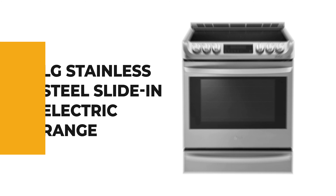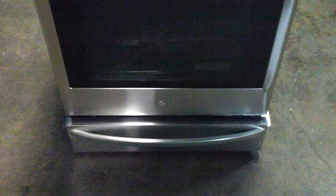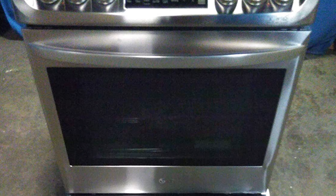The last product on our list is the best out of all we've reviewed. Number 1: the LG Stainless Steel Slide-in Electric Range. Have you noticed the slide-in electric range getting more well-known step by step? If you want to get your hands on one of these kitchen devices, take a look at this LG Stainless Steel Slide-in Electric Range.